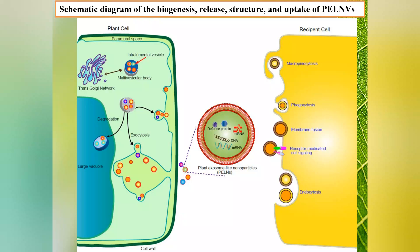Plant Exosome-like Nanoparticles are nanoscale particles released from various plants. They are formed by inward budding of the cell membrane and are produced by MVBs, also called late endosomes. The membrane of MVBs expands inwardly to fuse with the plasma membrane to release their intraluminal vesicles into the extracellular space.